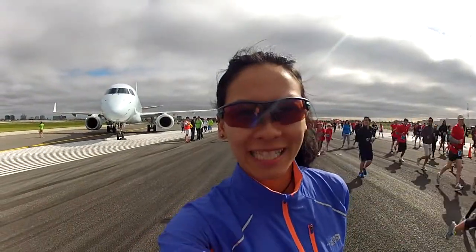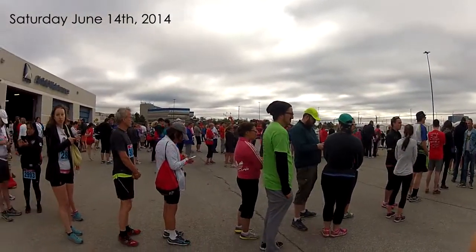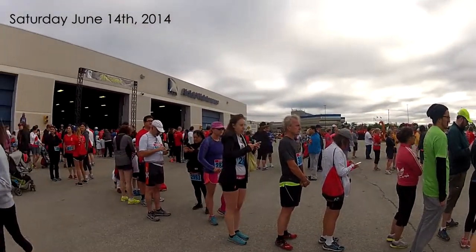Hi, this is Diana for Get Out There magazine and I'm here at the Toronto Pearson Airport doing the Runway Run. If you're looking for a very easy and unique running event to do, this event is perfect for you.